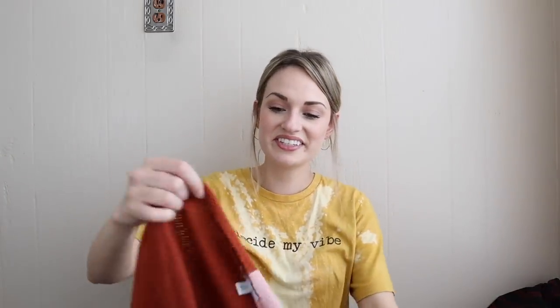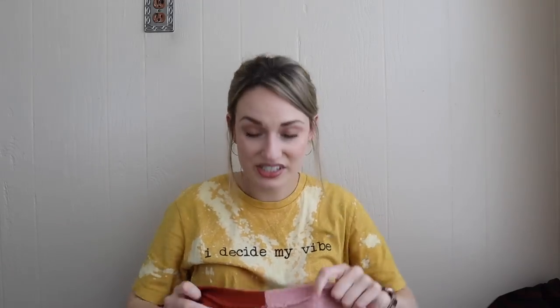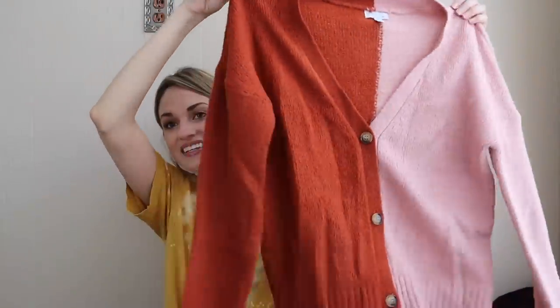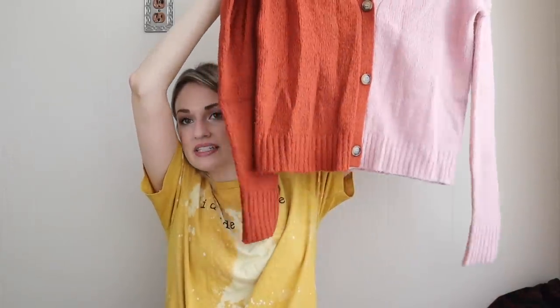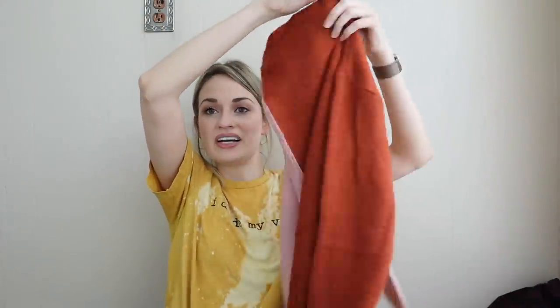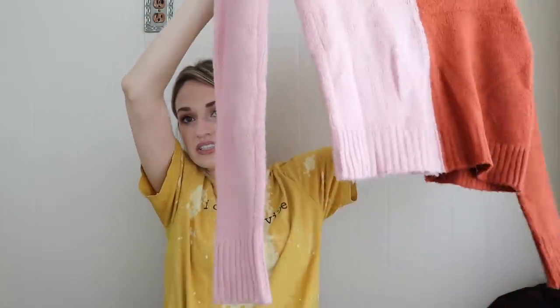This was too cute to leave behind — it's Olivia Sky, a boutique-kind brand. It's a color-block two-tone button-down cardigan sweater with oversized tortoiseshell buttons. I just thought this was adorable and could not leave it for $2. This kind of stuff honestly usually sells the fastest for me — a great style piece even if it's not a big-name brand.